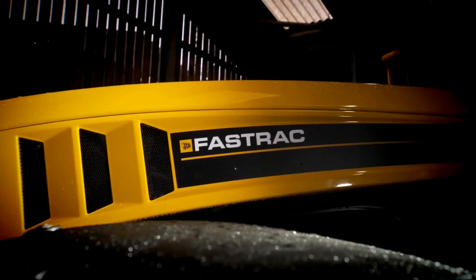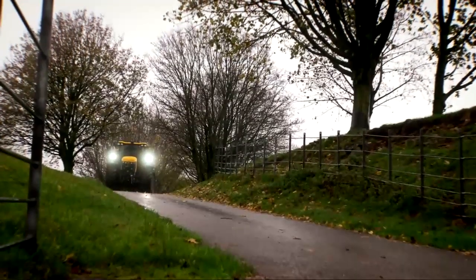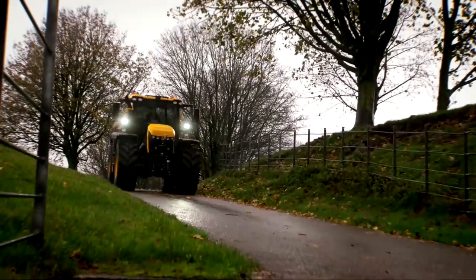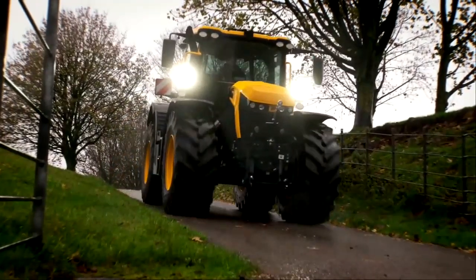On top of all the great features we've already seen, the clue is quite literally in the name — Fast Track. The JCB Fast Track is the world's fastest production tractor, capable of reaching speeds of up to 60 kilometres per hour. This means far less time on the roads and more time in the field growing our food.